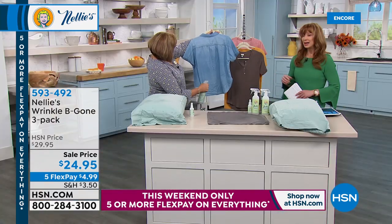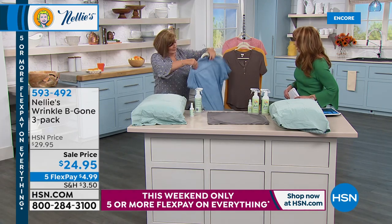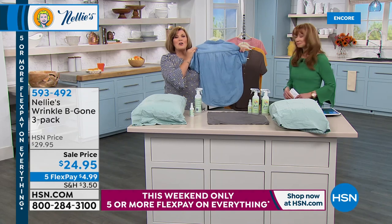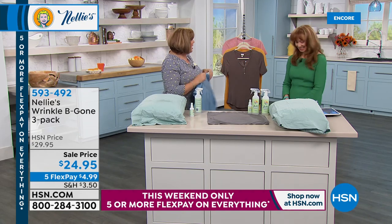If Terry can help you refresh and Wrinkle Be Gone on the go — why not? Look at that — it's almost instantaneous. Incredible.